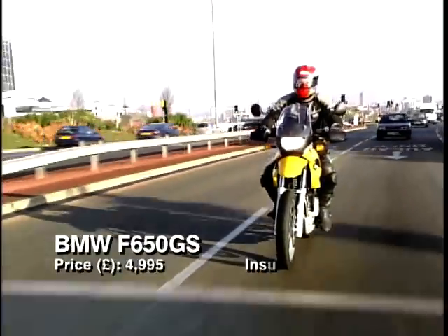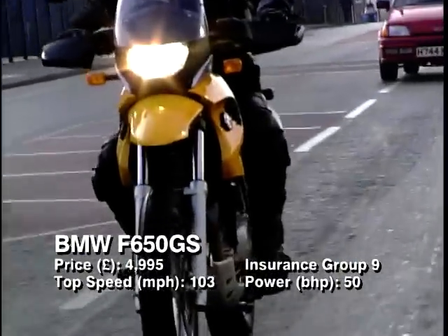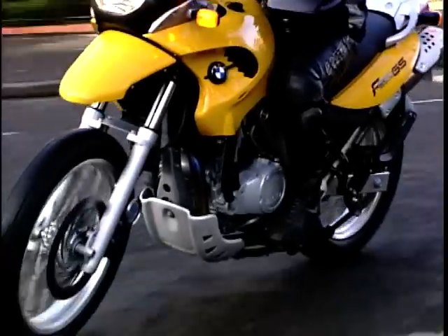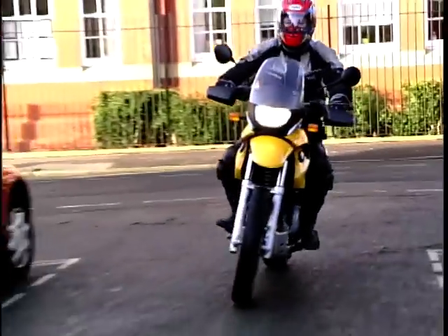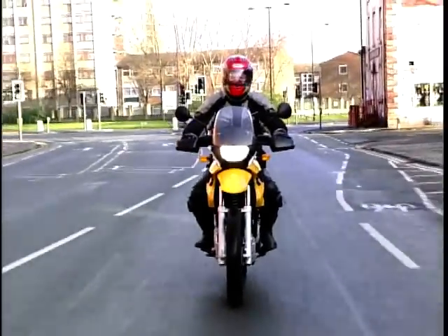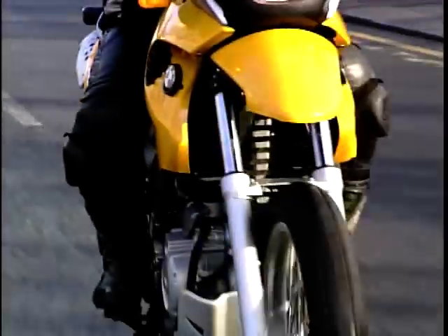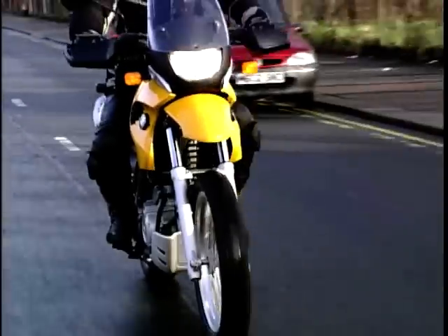BMW broke the mould when they produced the F650. It's their first single cylinder bike since the 1950s and the first chain drive bike in their range ever. This easy to ride chuffer is perfect for the potential Paris-Dakar entrants out there. It's light, economical with insurance group 8, and it's easy to ride.